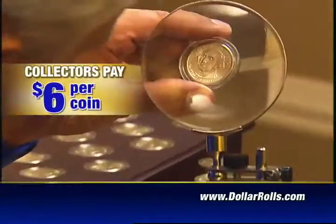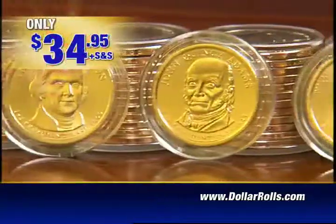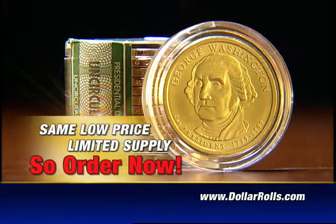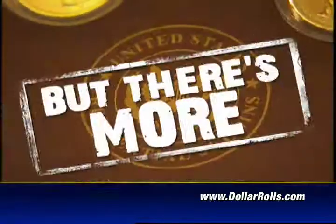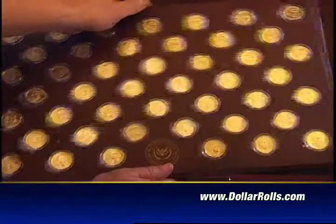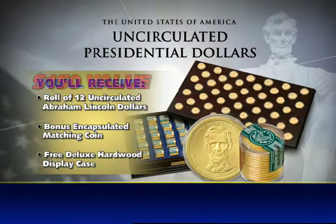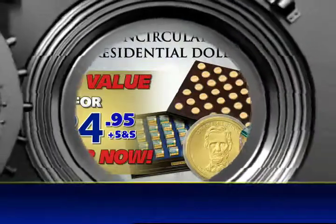Collectors are paying upwards of $6 for just one uncirculated presidential dollar coin, but you can get a limited quantity of sealed 12-coin collector rolls for just $34.95 — that's a $72 value for less than half price. The Danbury Mint is offering the first and hardest-to-find presidential coin, the George Washington Dollar, at the same price as the rest of the series. You'll also receive one extra George Washington Dollar coin with your order. Plus, we'll send you this deluxe hardwood display case — a $75 value — absolutely free. The removable top displays all your bonus coins, and the deluxe interior safely stores your collector rolls. Receive a matching encapsulated coin and the deluxe wooden display case, a $150 total value, all for the low price of $34.95. Own a piece of history before it's gone forever. Order now.